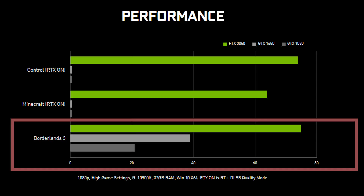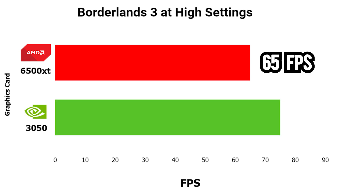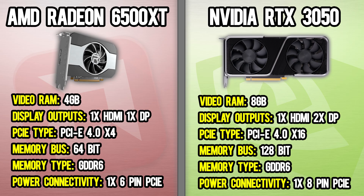Since the 6500 XT is already released, we know exactly what it gets in Borderlands 3 — the only test we can compare against the 3050 right now. The 6500 XT averages 65 FPS in Borderlands 3, whereas the RTX 3050 achieves around 75 FPS, about 10 more. That might not seem like a lot, but with a 15–20% FPS difference in just this one title, we can only imagine how much larger the gap could be in other titles, especially ones that are very VRAM-hungry.